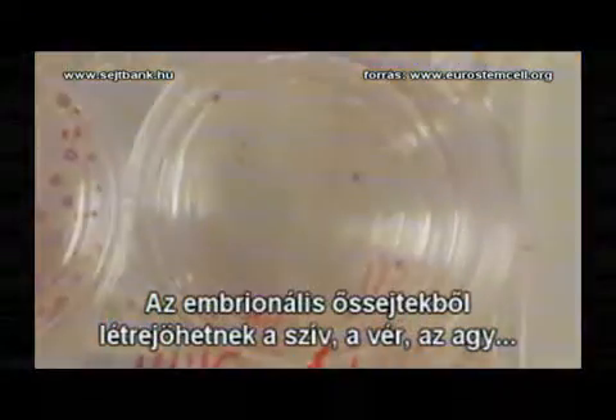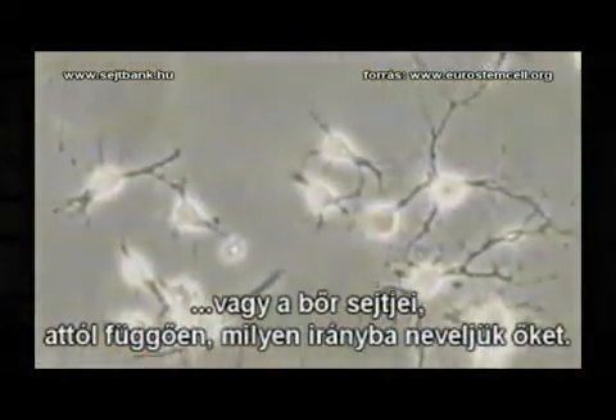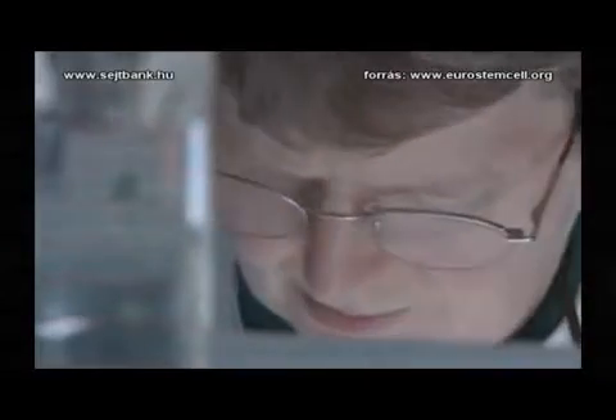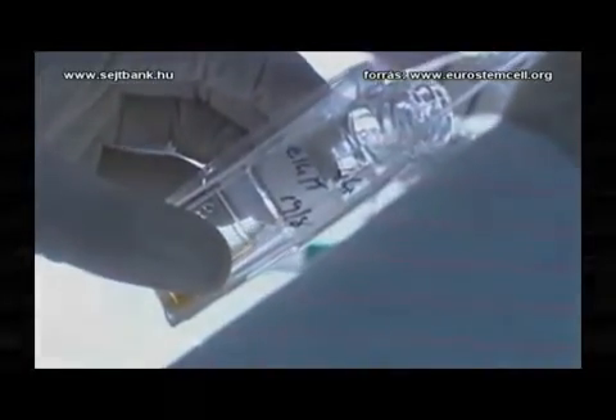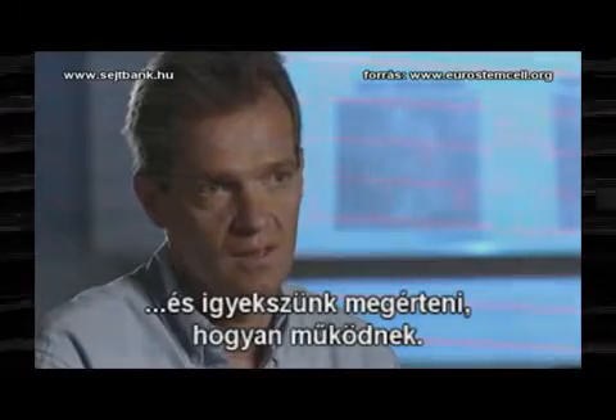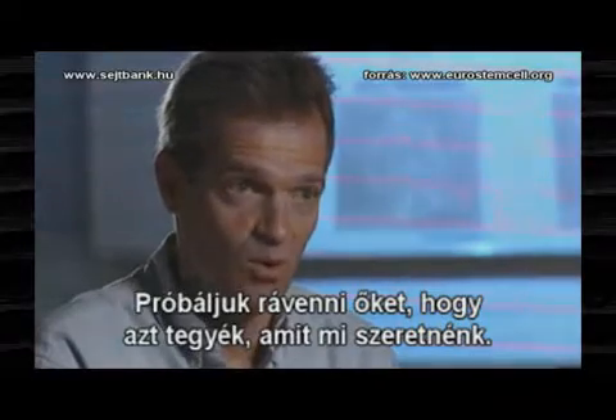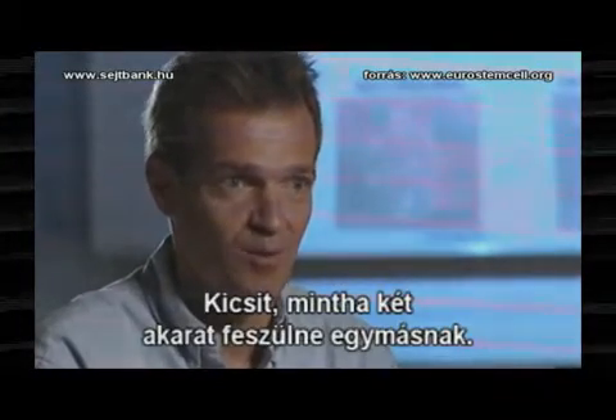Embryonic stem cells can become heart, blood, brain, or skin cells, depending on the way they are grown. These stem cells have turned into heart cells. When you're working with stem cells, you're always observing the cells and trying to understand how it is they can do what they can do — and trying to make them do what you want. It's almost like a battle of wills.